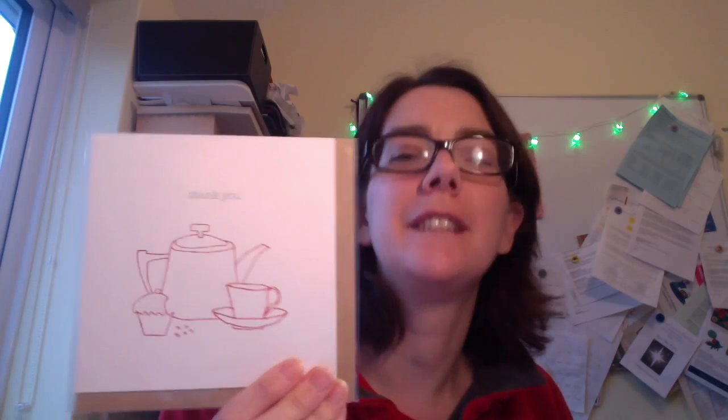Oh, and that's a lovely thank you card. I've actually got a pile of their cards which say 'time for a brew' - I've been sending those to friends over the last year. I'm running a bit low on those and I don't know if they still do them.